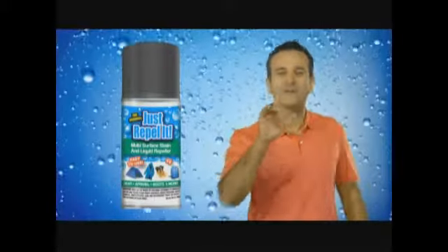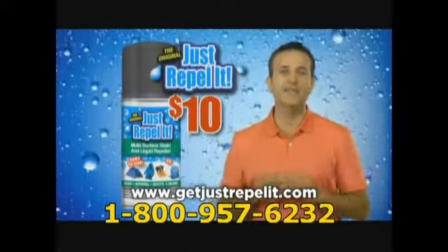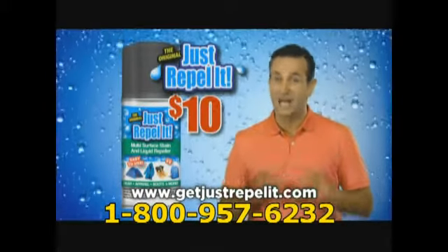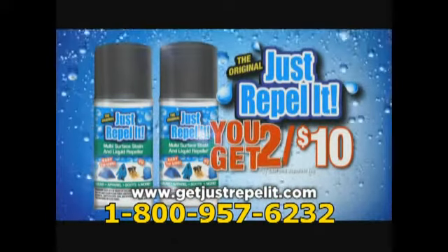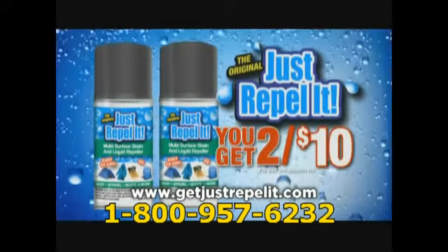It could save you hundreds, if not thousands of dollars. Just Repeller is just $10 for the giant can. And if you call now, I'll double the offer for just the additional processing. Call now and receive two for just $10 — that's just $5 a can.